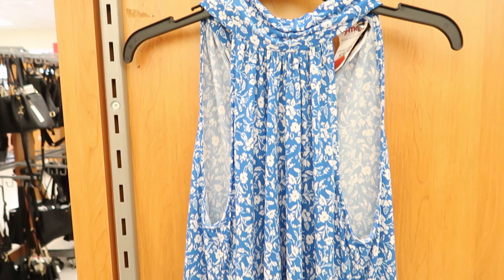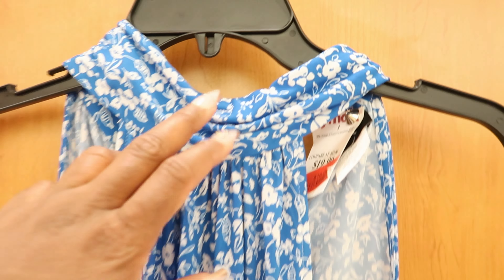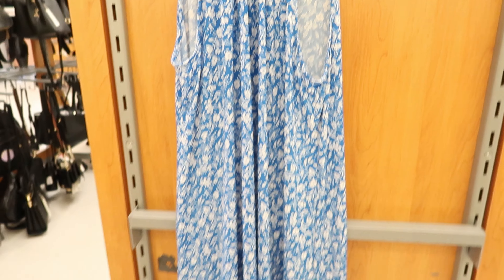This dress right here is by MSK. It has been marked down to $16. It has a button detail along the back of the neck right there, and again it is $16.